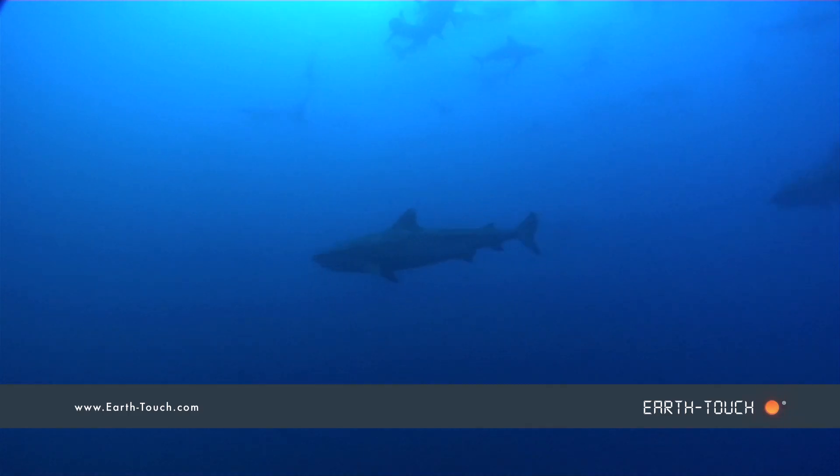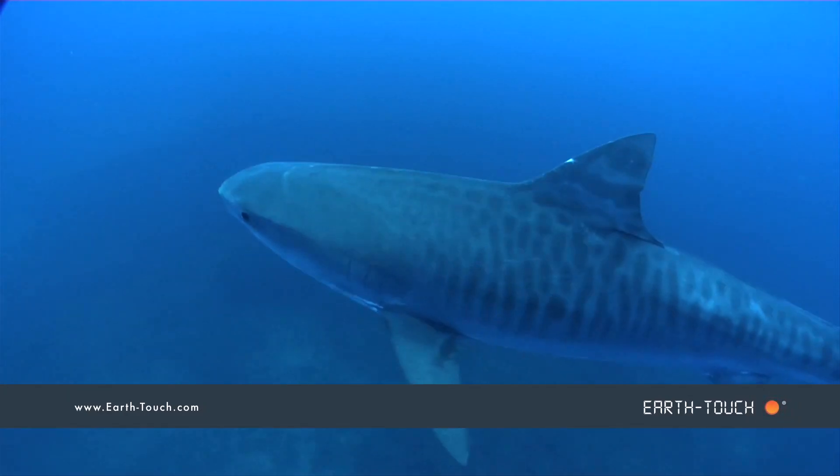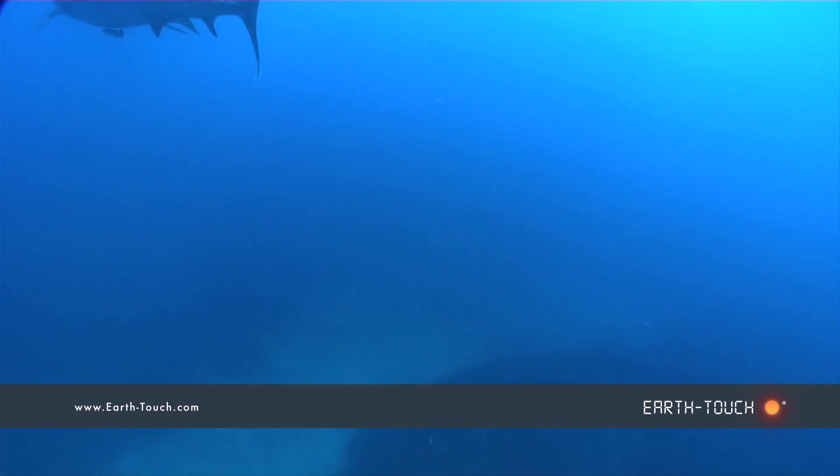The tigers initially seem to stay at depth, and here you can see two coming past camera beneath the goings-on above where the black tips are congregating. It's our female from yesterday, very distinctive mark on her left pectoral — a rough crescent shape birthmark on the surface of her pec.